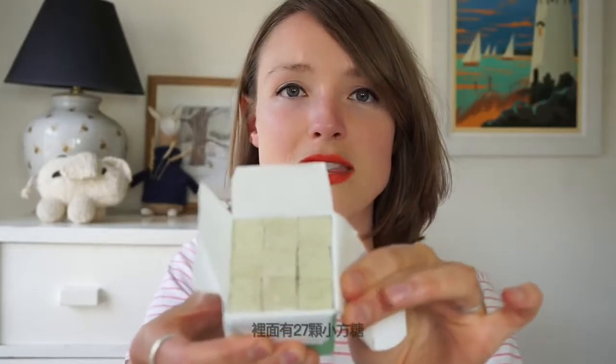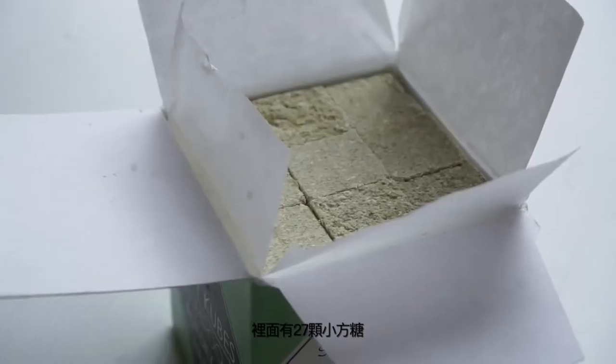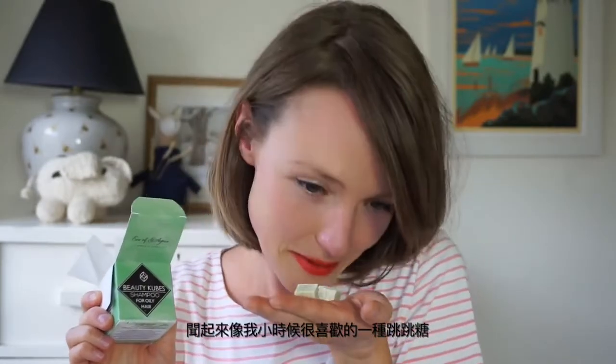They are basically like a shampoo bar, but not in that they come in little cubes. Let me show you — they're basically a plastic-free alternative to shampoo. You get a little cardboard box with 27 little cubes inside, and that is basically what they look like. They smell like sherbet, they're so nice.